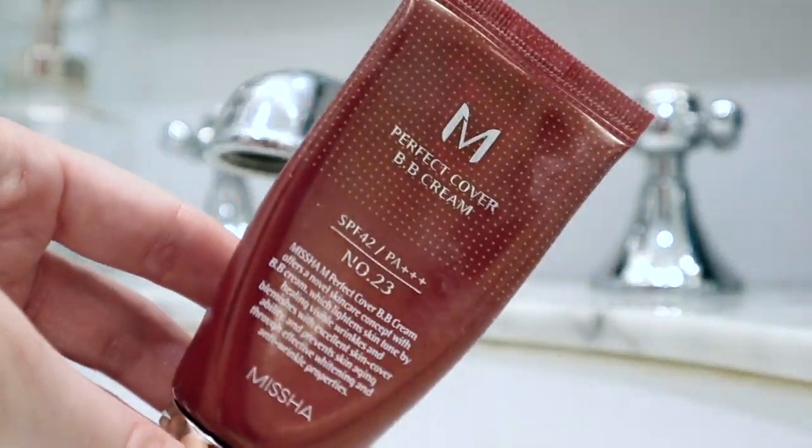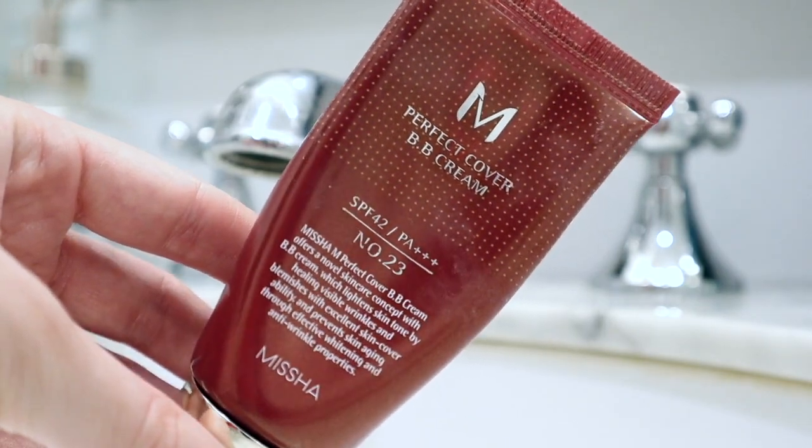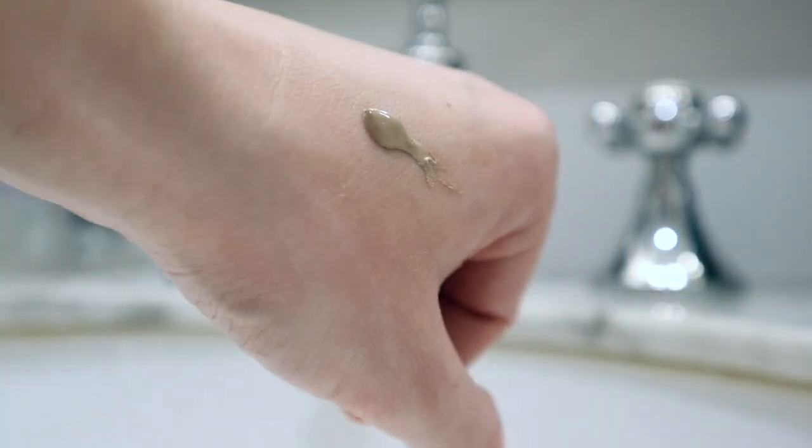My two favorites in this space both come from Amazon. This one is the Missha Perfect Cover BB Cream in shade number 23, which is what I'm wearing today. Even though this is kind of their third darkest shade, these tend to really blend into your skin and you can be a wide range of skin tones and have these work for you. It goes on in kind of a darker gray tan color, but continue to spread it out and it will just match your face perfectly.